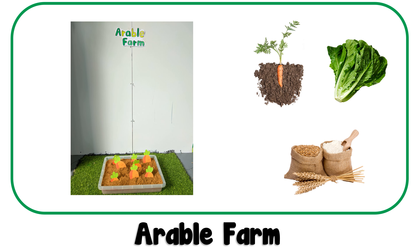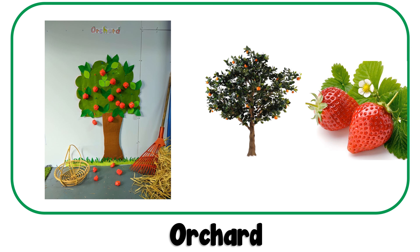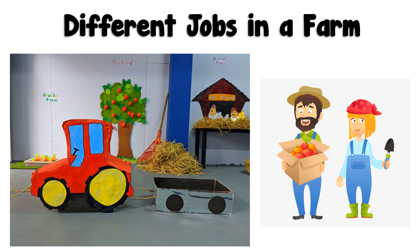Now let's see what an arable farm is. An arable farm is where vegetables, grains and all other crops grow. An orchard is where fruits grow. Here are some of the jobs that people do on a farm.